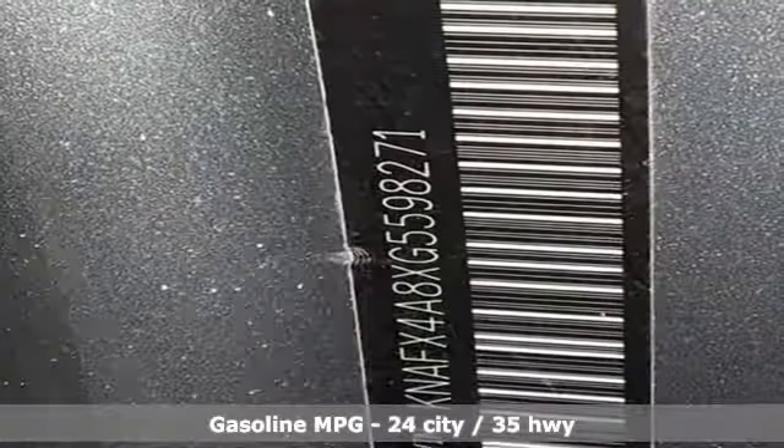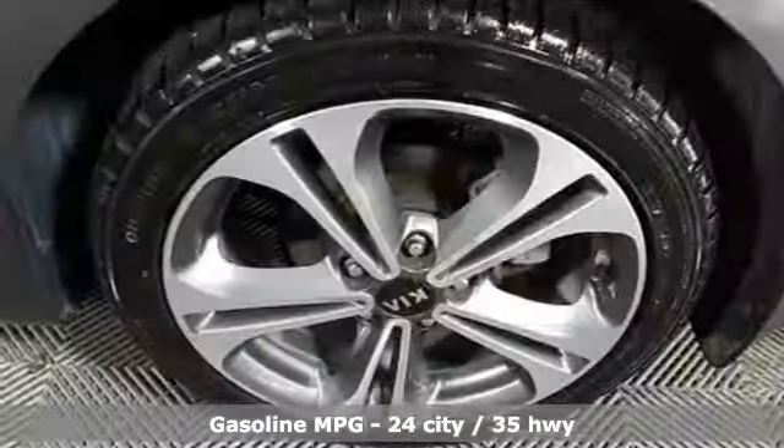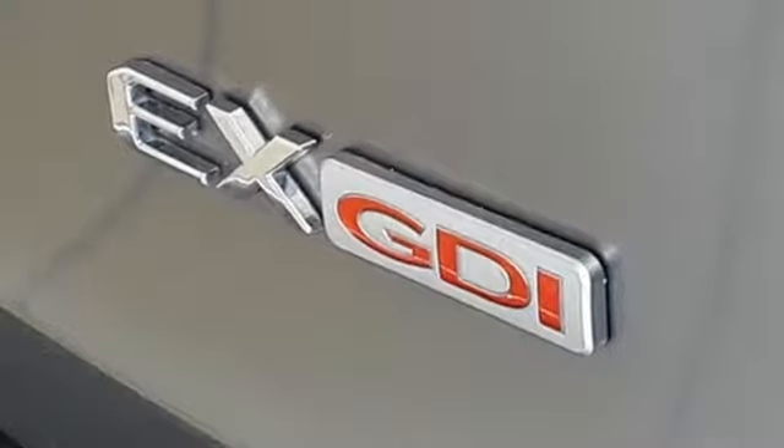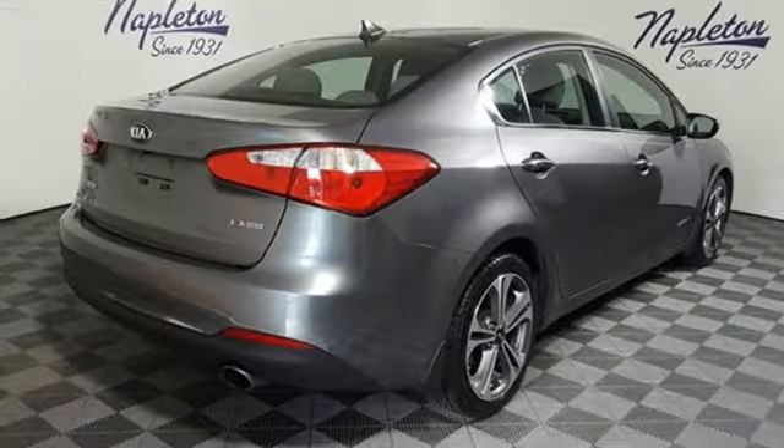External memory control, power heated mirrors, leather steering wheel, wireless phone connectivity, manual tilting steering column, inline four-cylinder engine, aluminum wheels, gas pressurized shocks and automatic transmission.